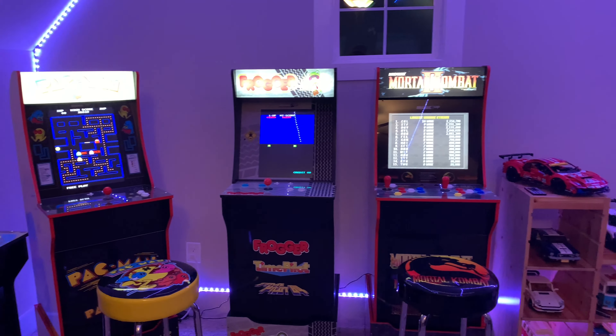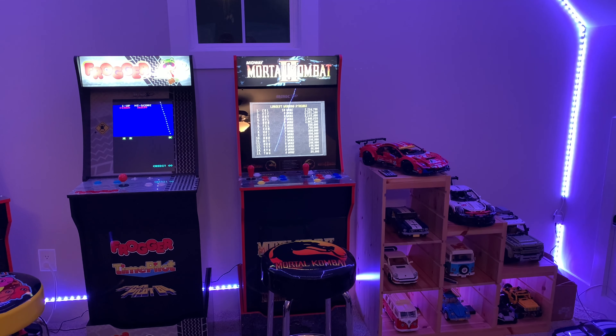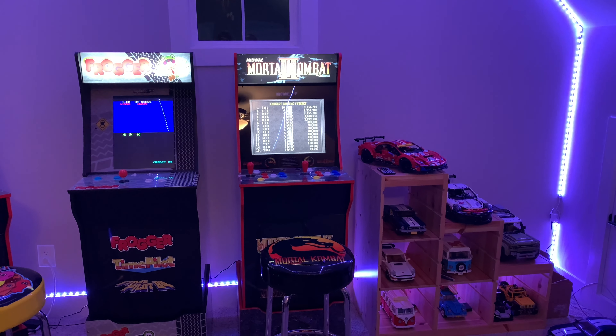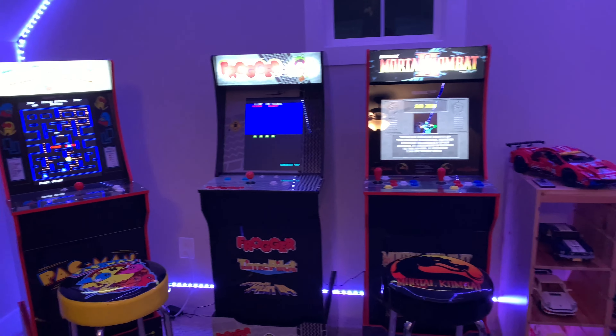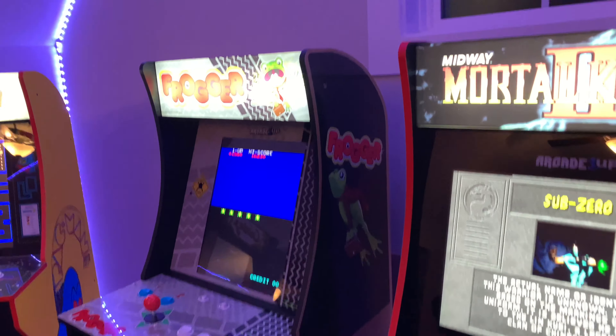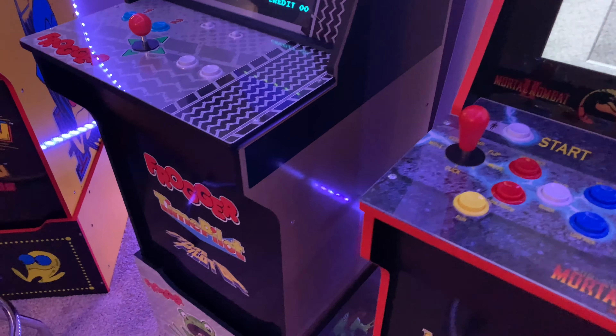We got some Lego cars displayed over there, but we're going to put more machines there when we get them. We're thinking about the Class of '81 and the Atari Legacy — those would fit well. They're getting expensive though, so if you're watching this, you definitely know that.